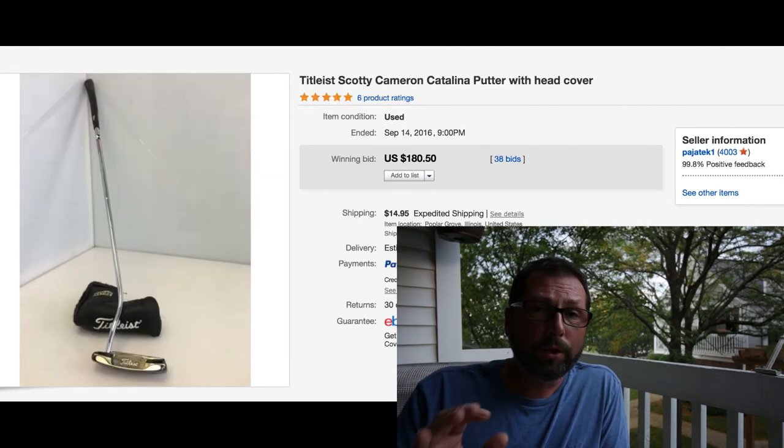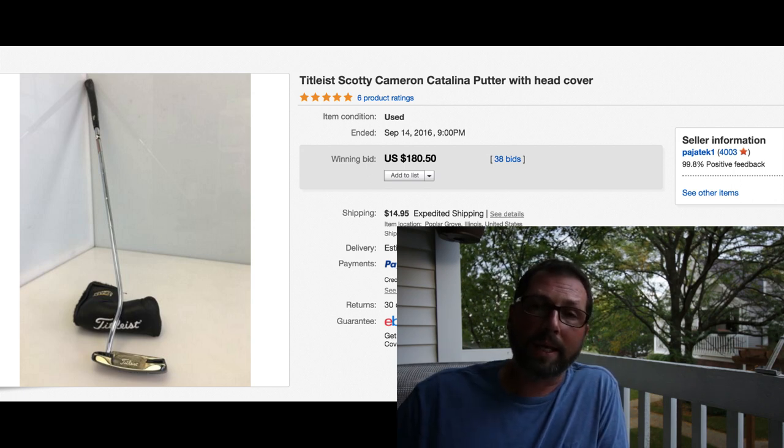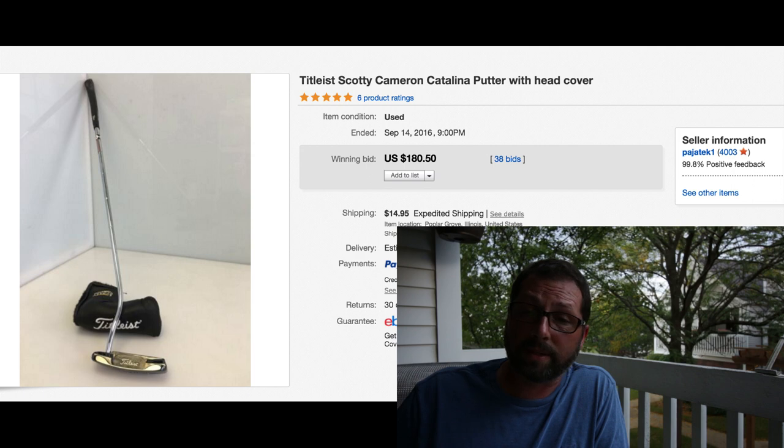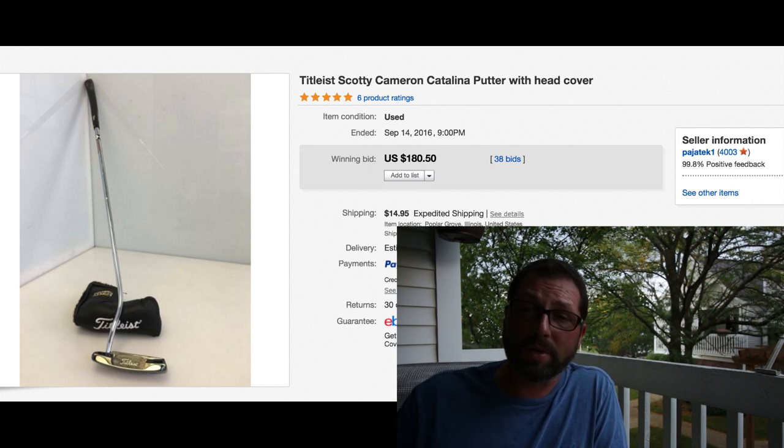I don't sell a lot of golf clubs, but here and there if something is decent I'll pick it up. This thing we had for over a year - just sat and sat. I thought at the beginning of the season in spring there would be some interest. Had it priced at $149, then $130, $120, got it as low as $100 - would not move. Took a risk and threw it on auction at 99 cents with $14.95 shipping. Look at the buzz it created - 38 bids and sold for $180.50! Most buy-it-now listings were between $120-250. This sucker brought $180.